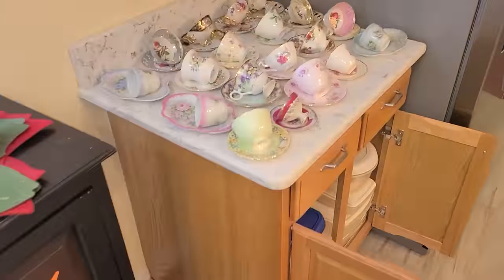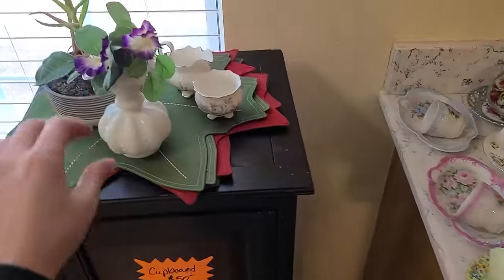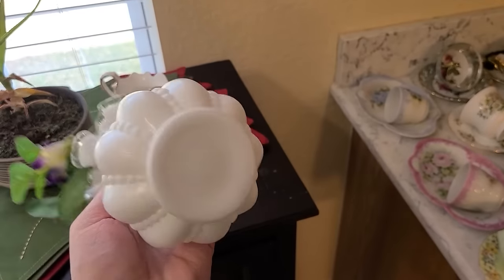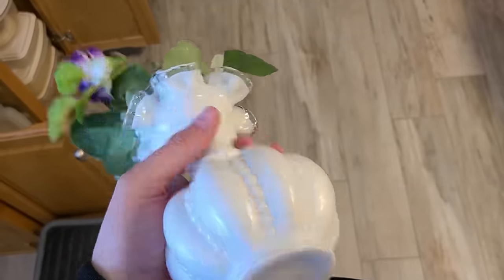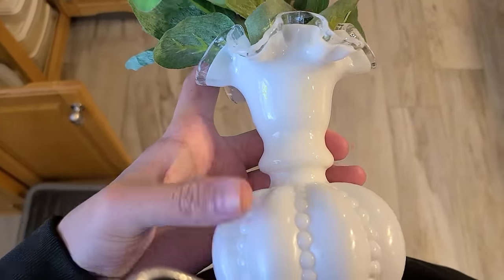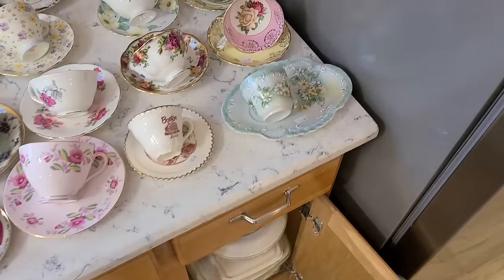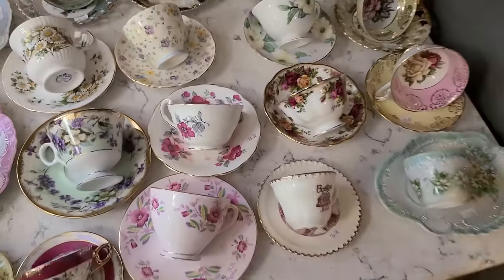We have all these teacups over here — those are adorable, I need to look at those. This looks like a Silvercrest piece because it has the Silvercrest on there. Oh, how cute are you? You're adorable. I'm going to add that to my pile, I think. There's not a price on it. Oh — those are all $10 each. No, I won't.